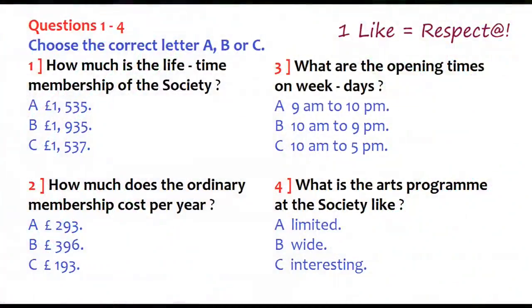The test is in four parts: part one, part two, part three, and part four. Now look at part one. Part one. You will hear a woman asking about membership of a society. First, you have some time to look at questions one to four.